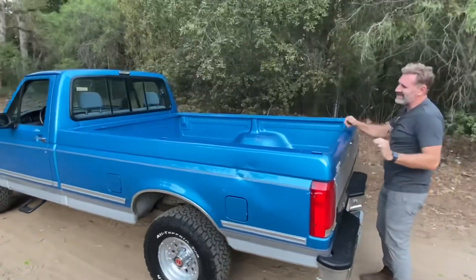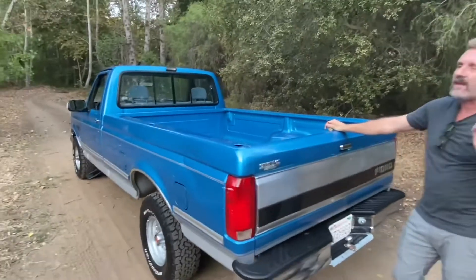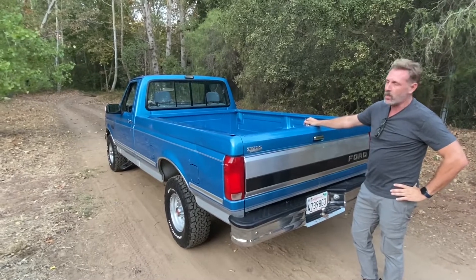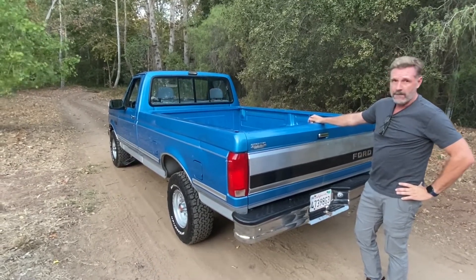Being a truck that was in Nebraska, it does have a slight — I mean I almost want to call it rust free. You'll see all the photos underneath — it's virtually rust free. There's one little tiny spot in the body, but other than that it's in great shape.